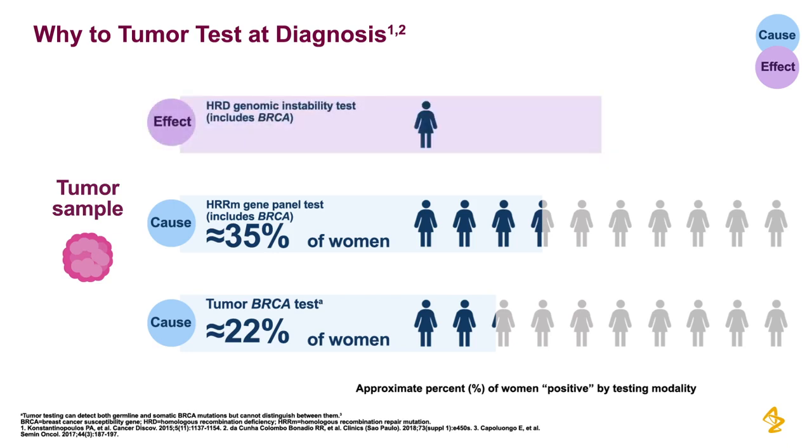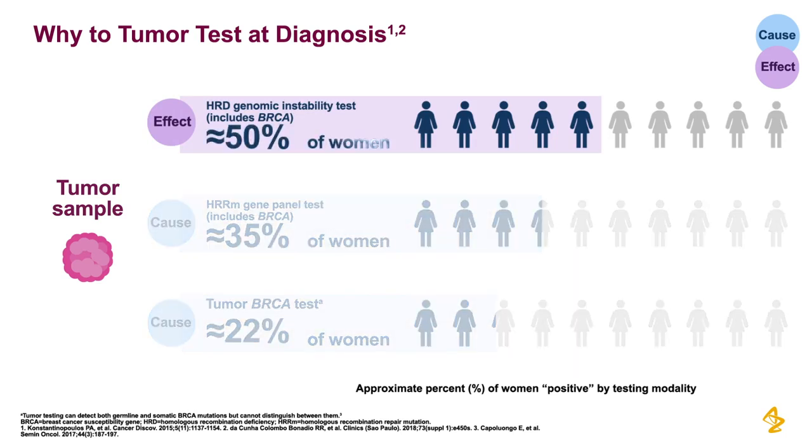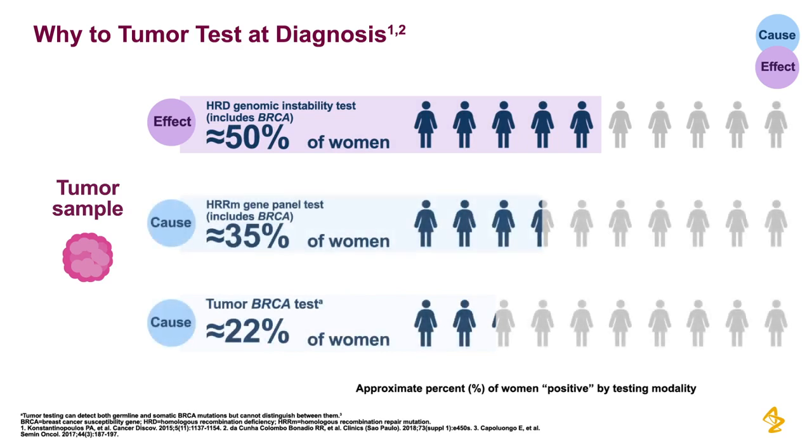Genomic instability testing using tumor tissue identifies HRD in approximately 50% of patients. Tumor testing, including HRR mutation panel tests and HRD genomic instability tests performed early on, helps to inform clinical considerations.